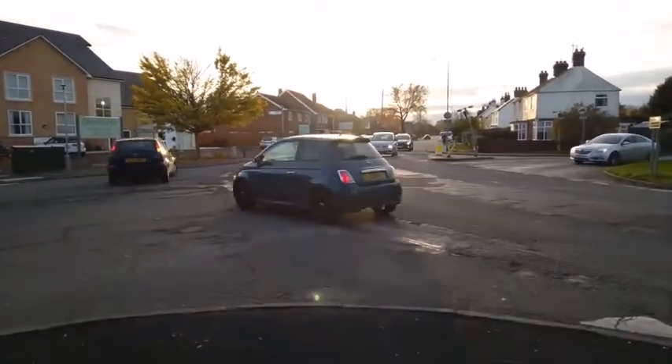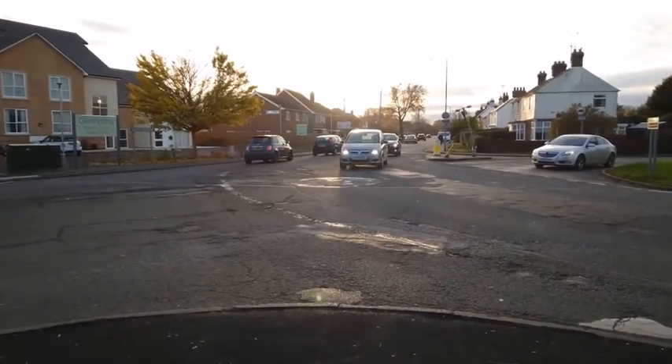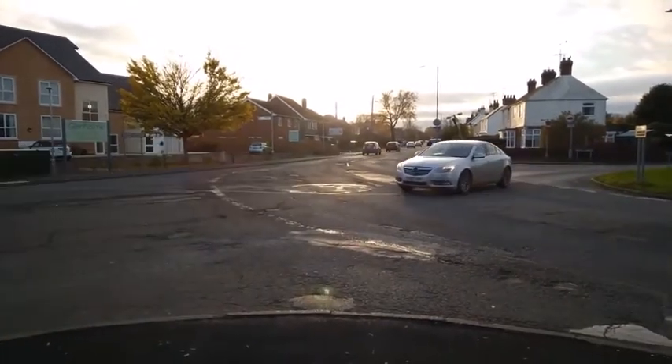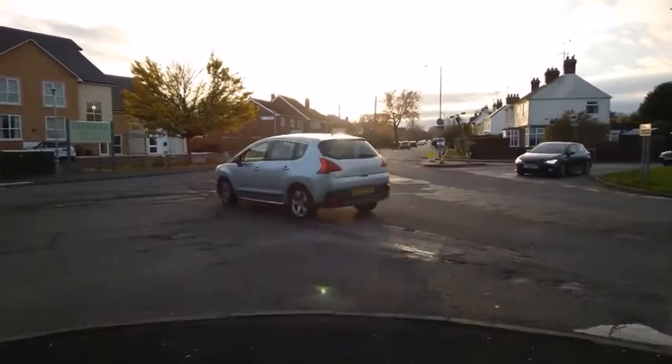This mini roundabout at the Low Roads Junction between Queen's Road and Harbour Gate has seen many accidents, usually caused by inability to give way to the right or by speeding drivers.